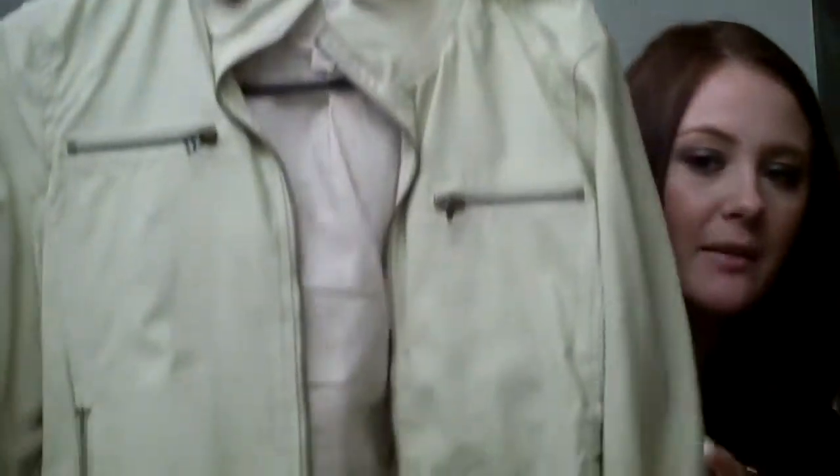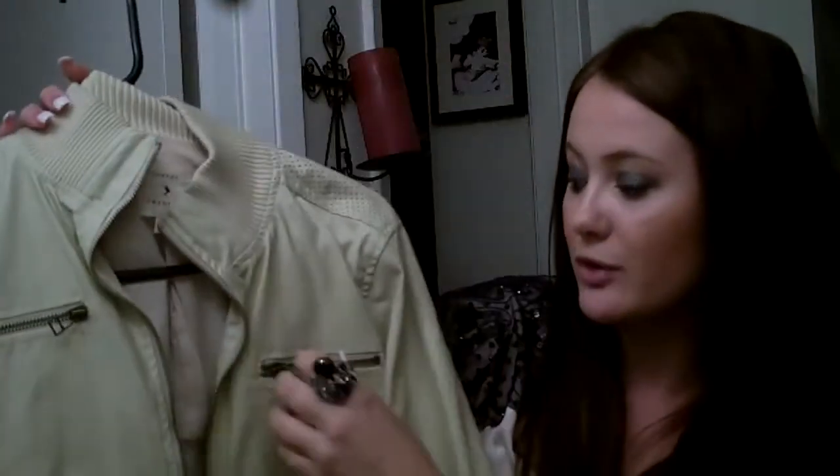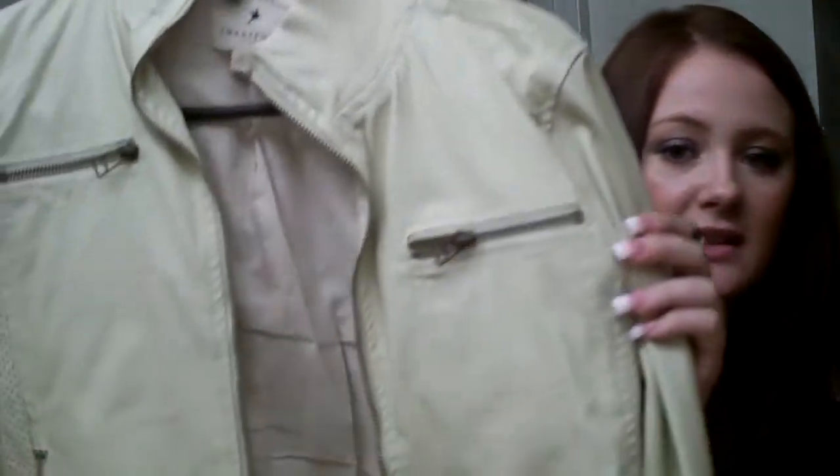That would be the first piece I think is crucial for everyone's closet for fall and winter. The next piece I think would be great is kind of like a biker jacket almost. It's a faux leather feeling and it's got some really cool zipper detailing.